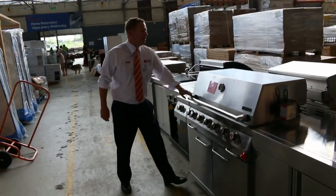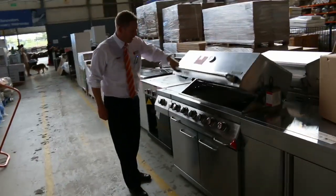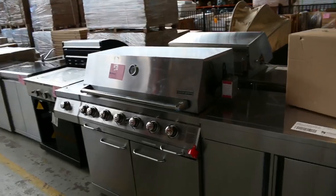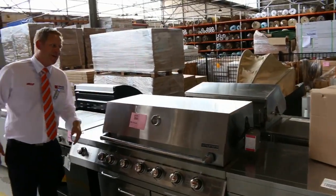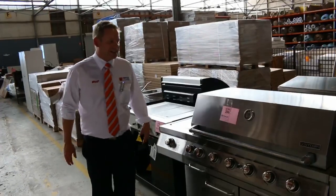We've still got a few of these barbecues in — beautiful commercial quality units. I reckon there's about half a dozen different barbecues in tomorrow. They're just about outdoor kitchens, so really fantastic.